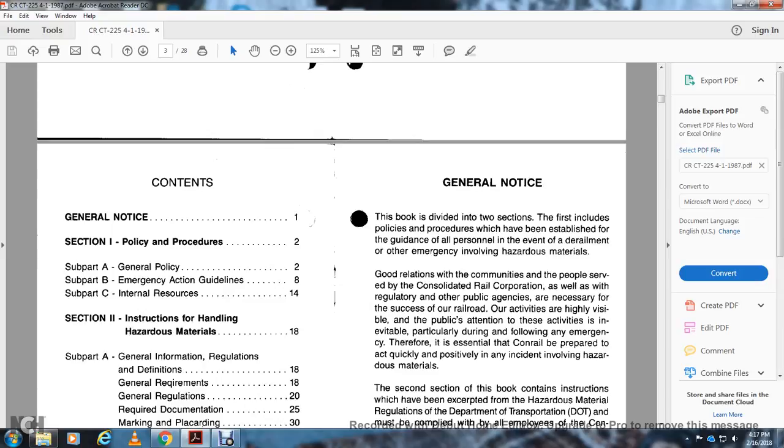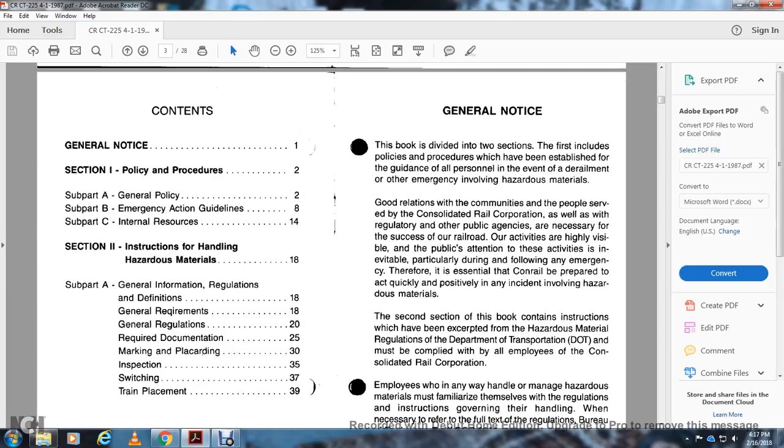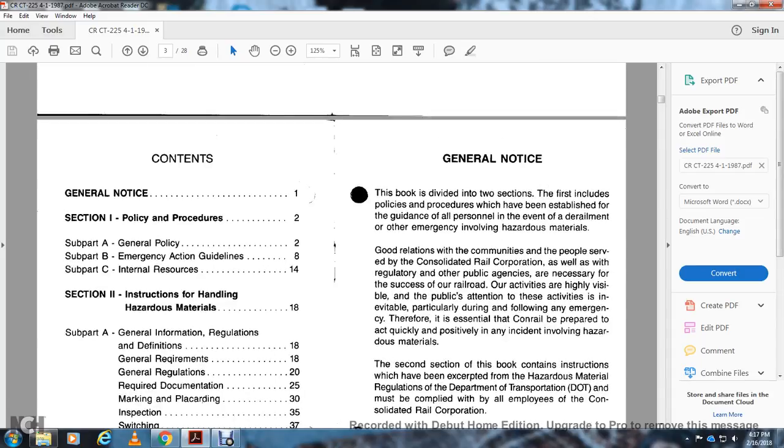Section 2: Instructional Hazardous Materials, Subpart A: General Information, Regulations, Definitions, General Requirements, General Regulations, Required Documentation, Marking, Placarding, Inspection, Switching, Chain Placement. General Notice: The book is divided into two sections. The first includes the policy and procedures established for the guidance of all personnel in the event of a derailment or emergency involving hazardous material.